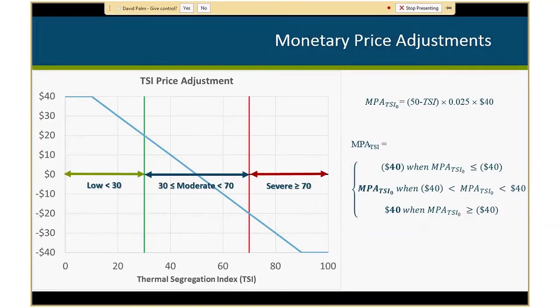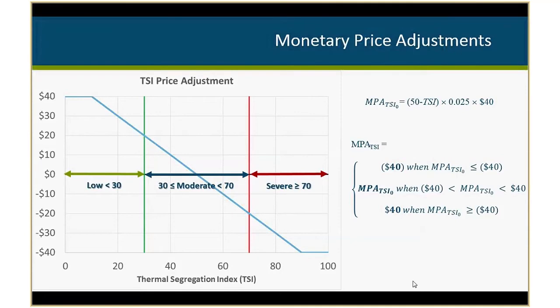With this pilot spec, we are increasing price adjustments to $40 per sublot using a linear model to provide more incentive. We found that some individuals didn't care about the $20 adjustment because it wasn't a big enough dollar amount to motivate workmanship changes. We do want to reward people doing a good job who bring out extra equipment to achieve a more uniform product — it costs time and money to do that. For those not making changes to improve uniformity, we also want them to care more. That's why we're using this linear model and increasing to $40 per sublot.